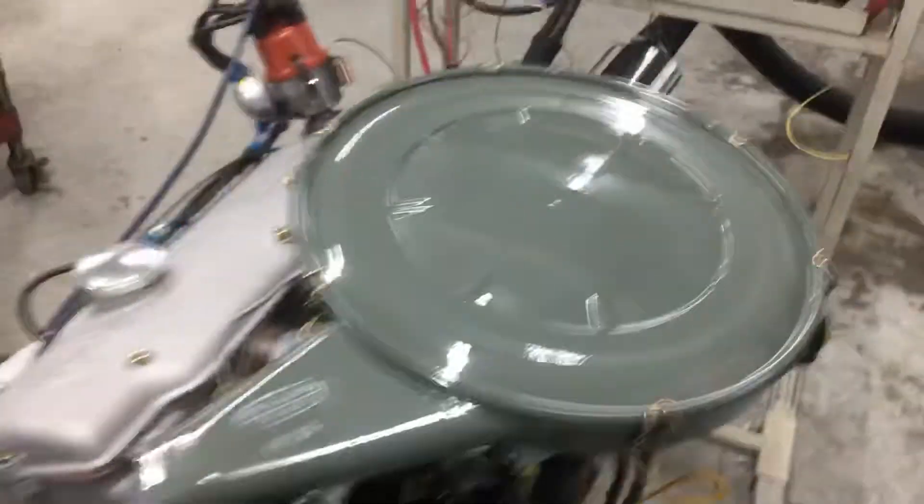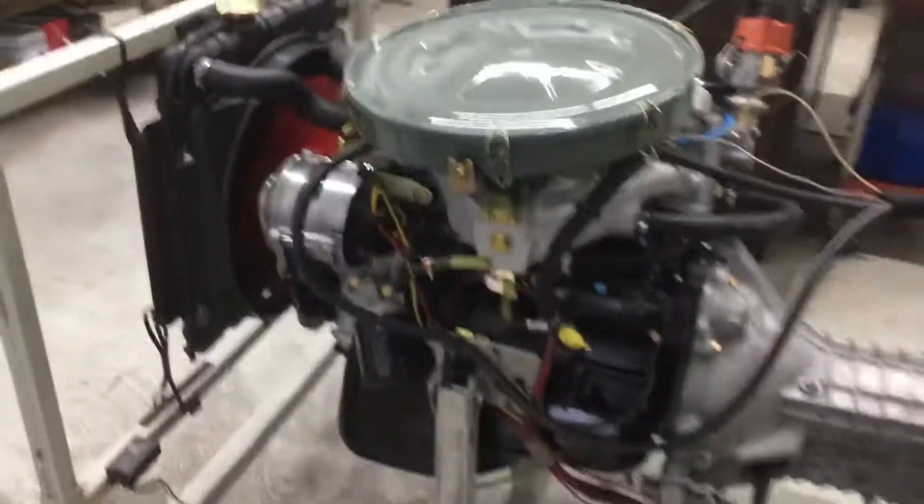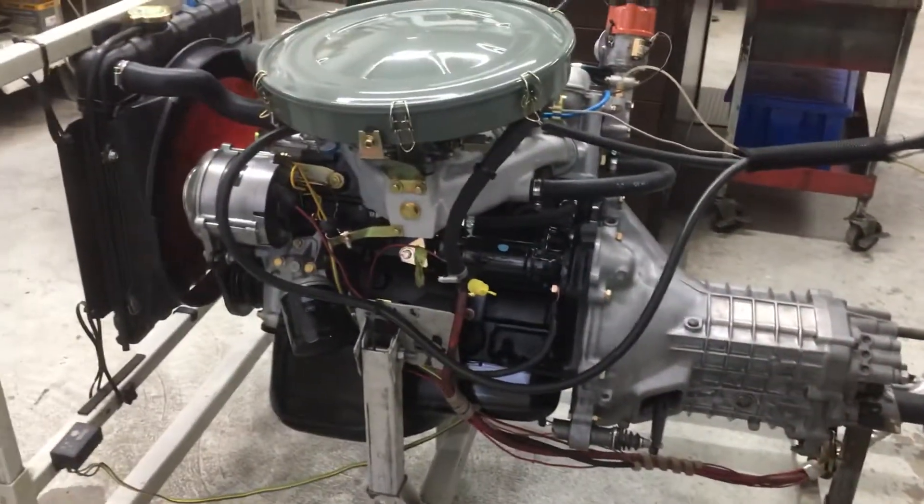Benissimo. We're done — it goes in the car, the car goes bye-byes, and it lives on another three or four decades.